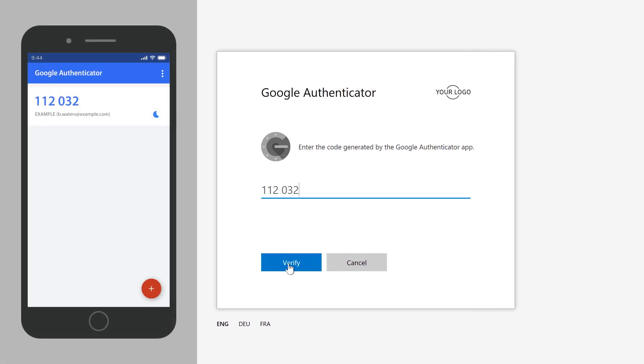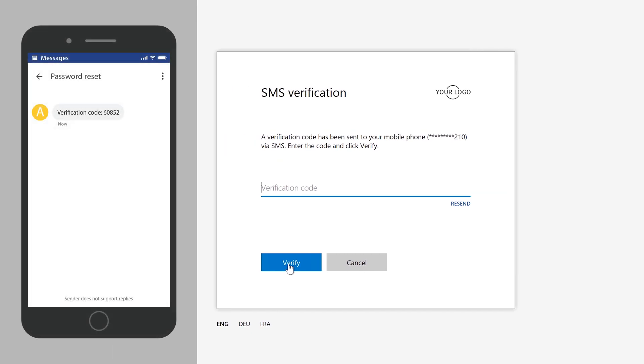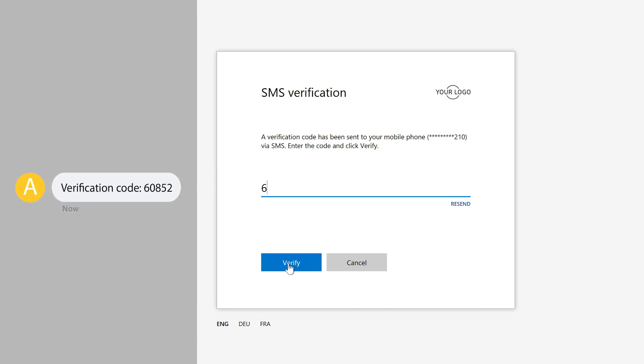In this case it's Google Authenticator. Now I need to enter another verification code, and this time it's sent to me via SMS. In a real-life scenario, you probably wouldn't enable both SMS verification and one-time passwords — here it's done more for demonstration purposes. I've received an SMS from Adaxis, so I can go ahead and enter the code.